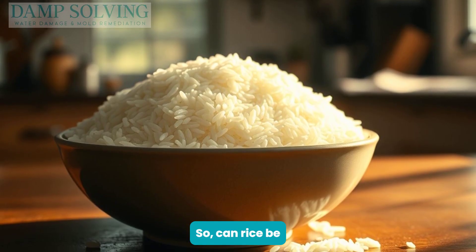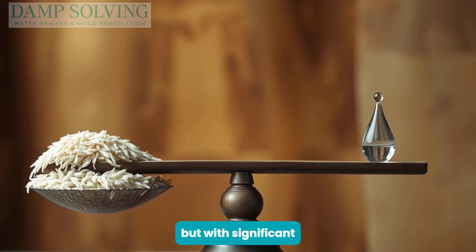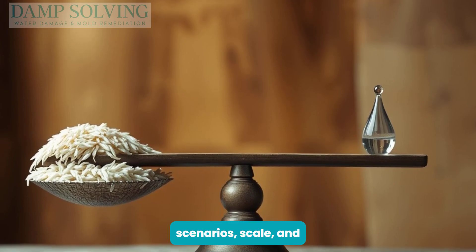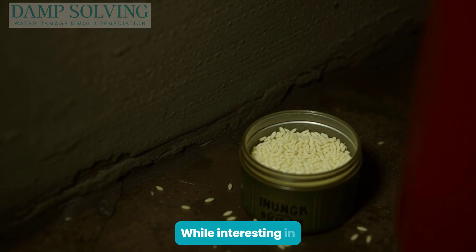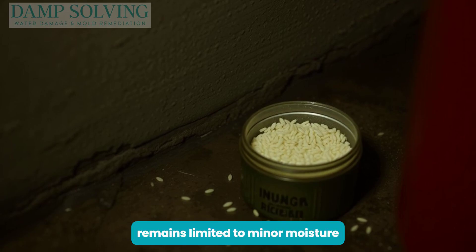So, can rice be used effectively to absorb moisture? Yes, but with significant constraints. Its actual ability hinges on scenarios, scale, and environmental conditions. While interesting in theory, rice's practicality remains limited to minor moisture challenges.